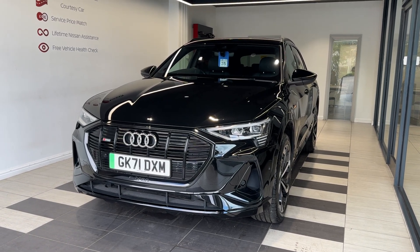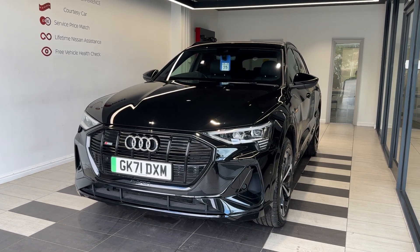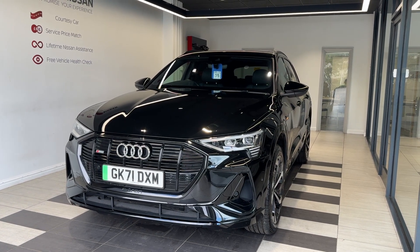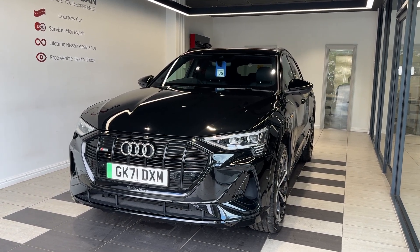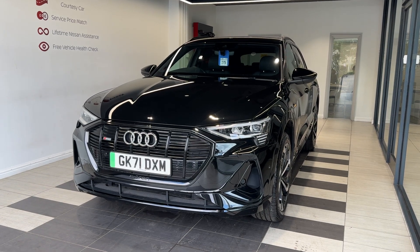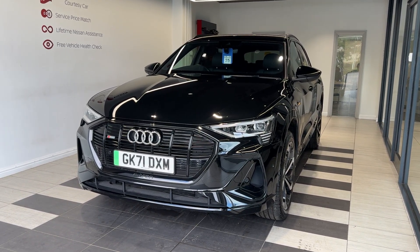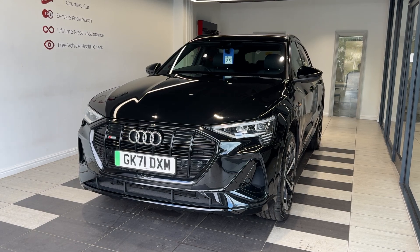Hello and welcome to Smith Nissan in Peterborough. Here we have a 2021 Audi e-tron Quattro Black Edition. It's a fully electric vehicle. This vehicle comes with a three months warranty, extended warranties are available, a multi-point inspection by Nissan trained technicians, and a full history check. We can also offer a full range of finance packages to meet your requirements.